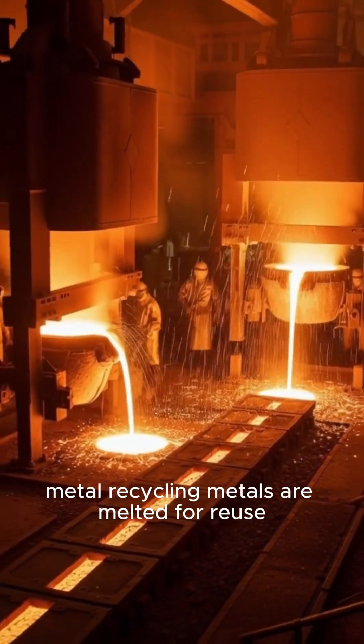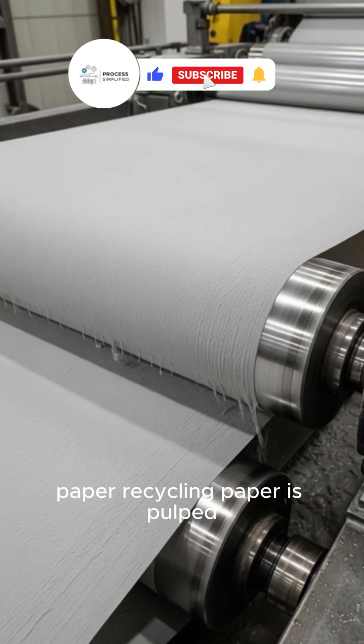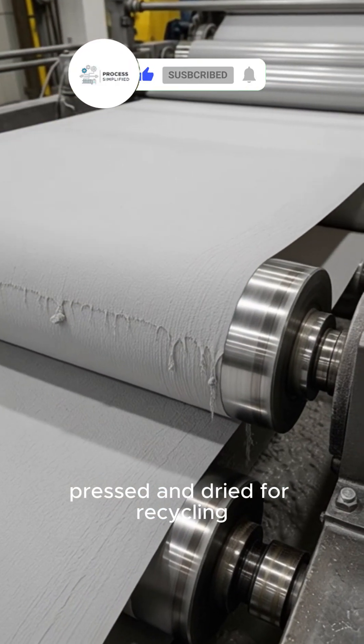Metal recycling: metals are melted for reuse. Paper recycling: paper is pulped, pressed, and dried for recycling.